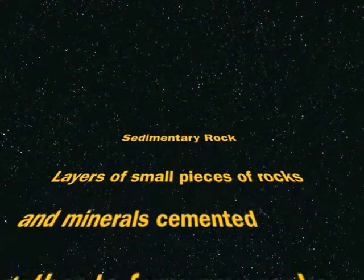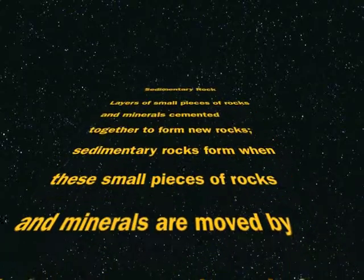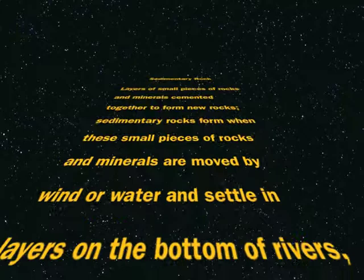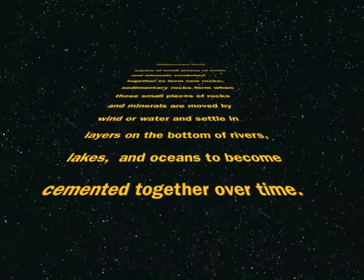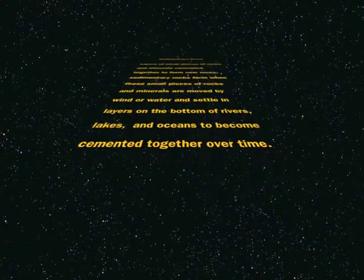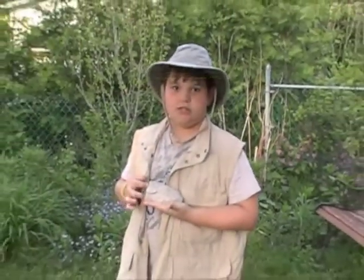Sedimentary rock: layers of small pieces of rocks and minerals cemented together to form new rocks. Sedimentary rocks form when small rocks and minerals are moved by wind or water and settle in layers on the bottom of rivers, lakes, and oceans, to become cemented together over time.